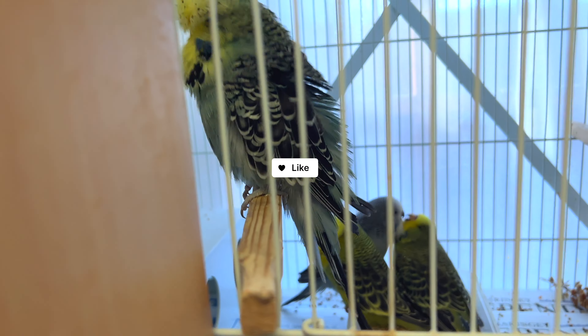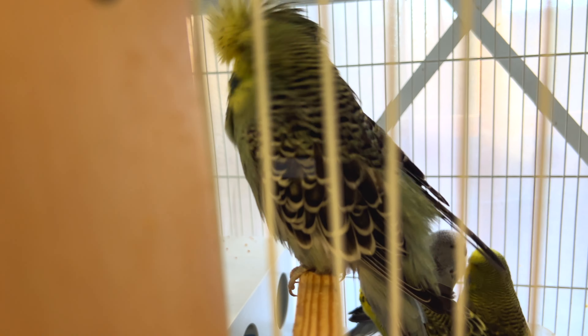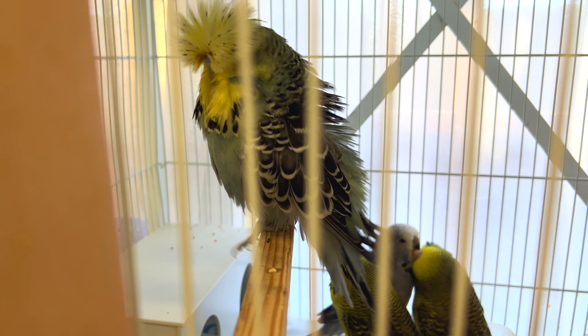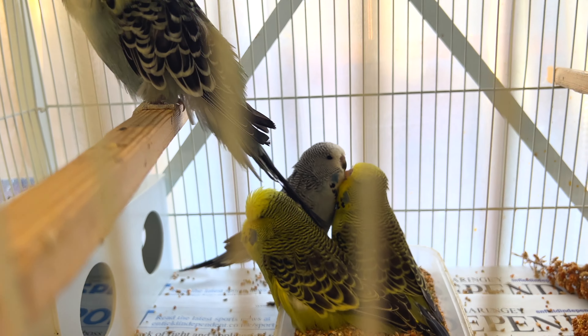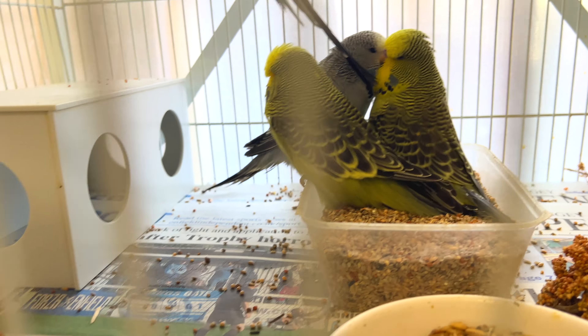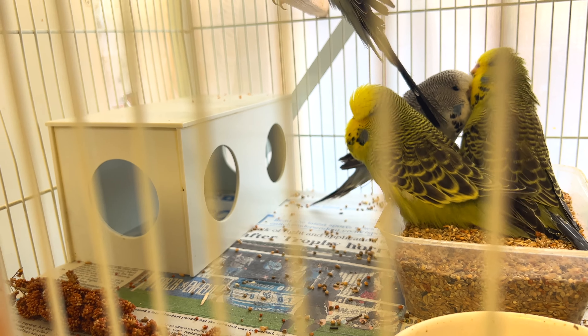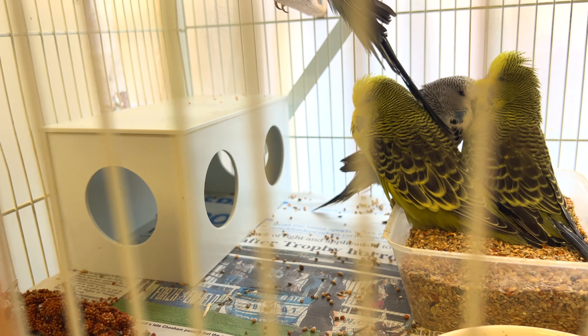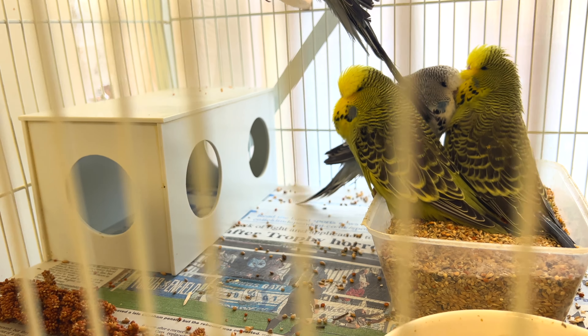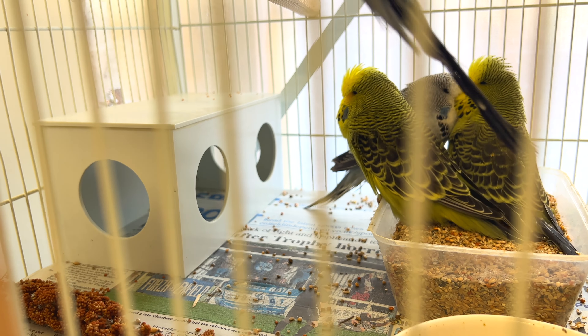I'm very happy with the result. By the way, this male is split dilute, so there's a possibility that these babies might be carrying the dilute gene. What I've done is left a hide in there — in case one of the parents decides to attack the chicks, they can always go and hide in it.